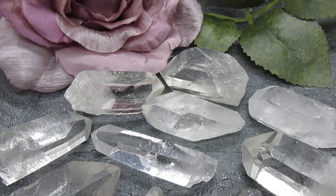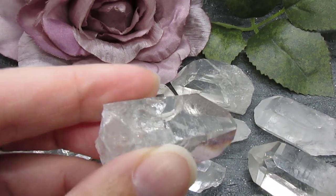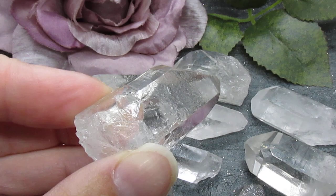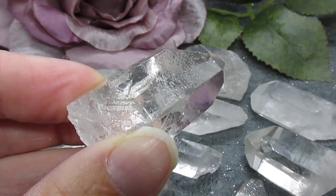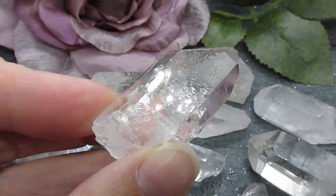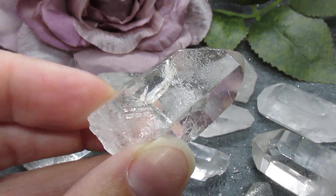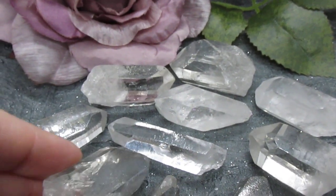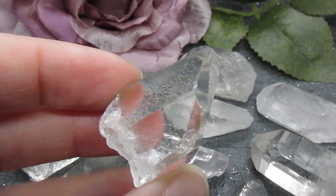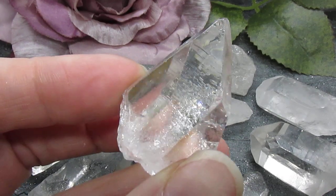So what are starbrary quartz? Well, starbrary quartz are clear quartz points that can be recognized by naturally occurring markings and etchings that resemble ancient symbols on their surface, which I'm hoping you can see on these pieces. The name starbrary refers to the unique fallen star or meteor appearance of the imprints commonly found along the length of these crystals.